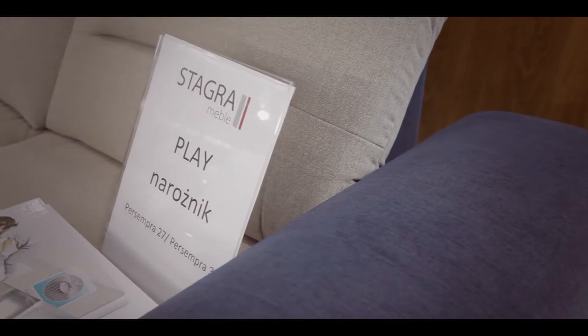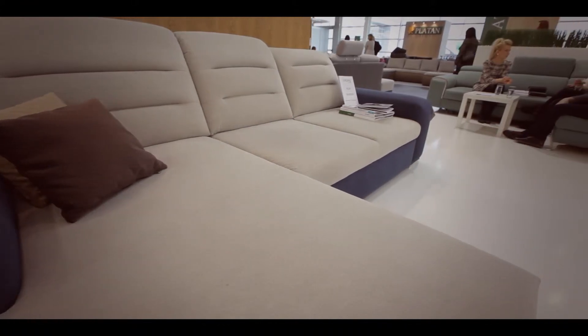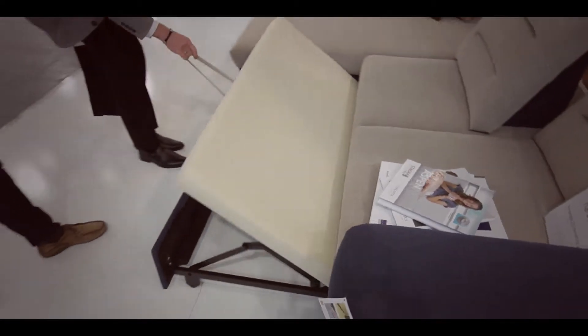Doskonałym przykładem mebla efektownego wizualnie, a przy tym praktycznego jest Play. Zatrzymajmy się na chwilę przy tym narożniku. W ciągu dnia komfort siedzenia zapewniają szerokie siedziska oraz ruchome oparcia. Natomiast nocą, dzięki funkcji spania i pojemnikowi na pościel, zamienia się on w dobre miejsce wypoczynku.